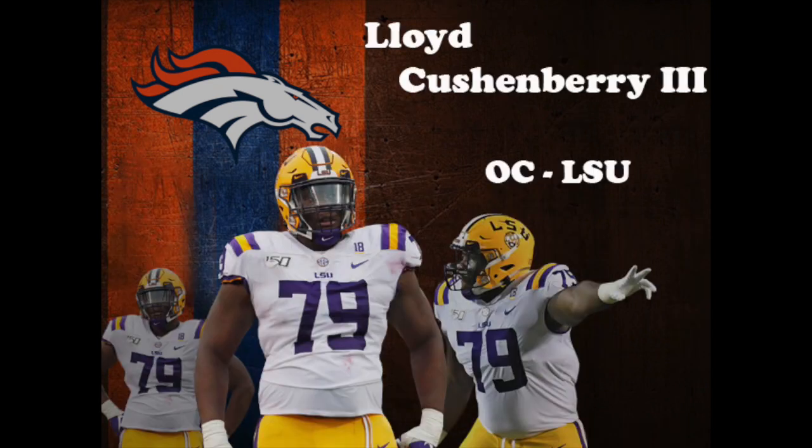First up for the Broncos is Lloyd Cushenberry. At the combine, Cushenberry measured in at 6 feet 3 and 1/8 inches, 312 pounds. He did 25 reps on the bench and ran a 5.27 on his first 40 attempt before pulling a hamstring on his second and ending his workout early. Cushenberry, along with Kelvin Sheppard, was a recipient of the No. 18 jersey for LSU, which best represents what it means to be an LSU football player on and off the field. Though he couldn't wear it, he wore a No. 18 patch for the season. A team captain, he started 28 games for LSU the past two seasons, helping lead the team to a national championship. Cushenberry declared early for the draft, and Denver selected him in the third round at pick No. 83 overall.